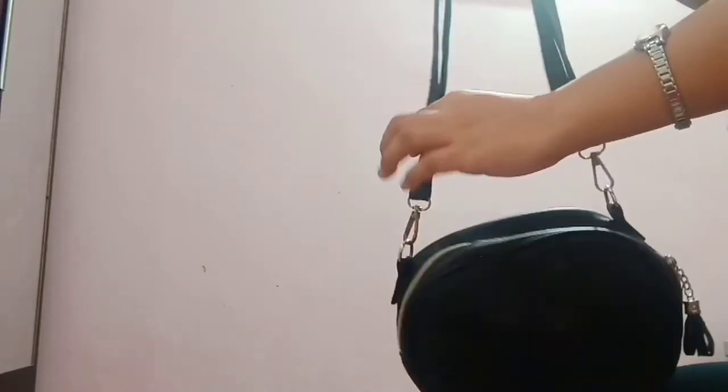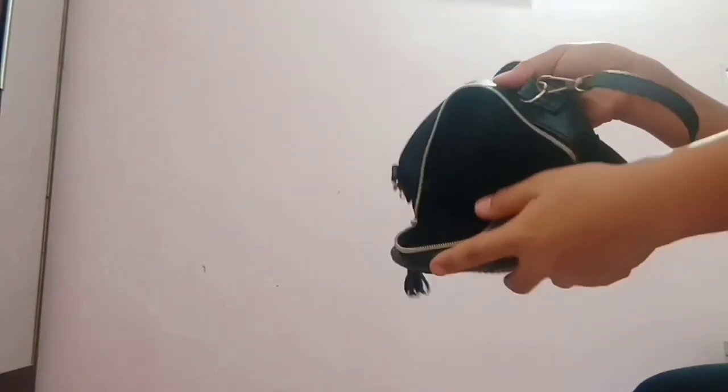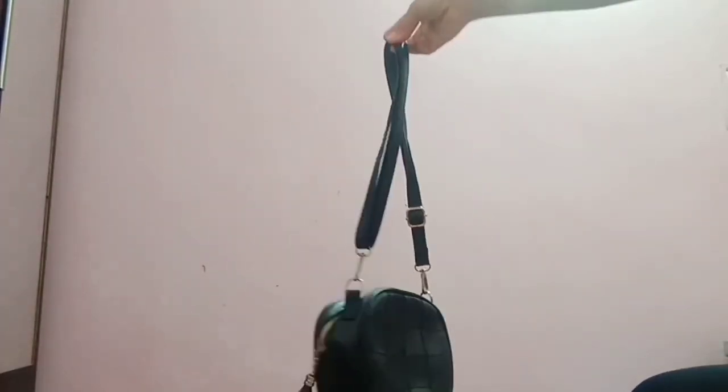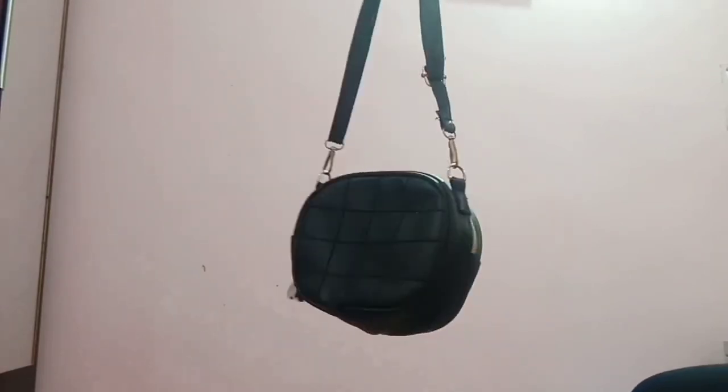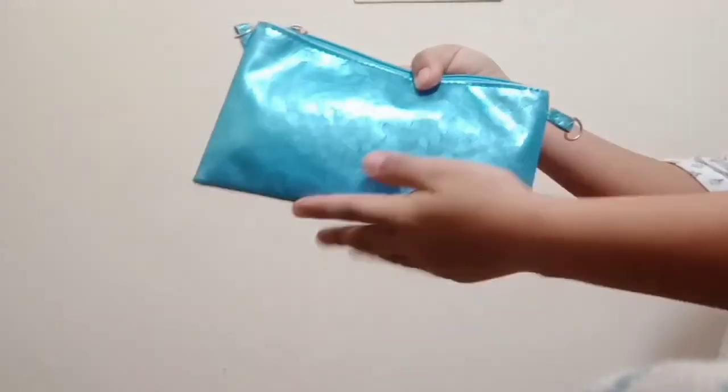Here I have another sling bag which is one of my favorites. I carry this almost everywhere — marketplaces, shopping, events, festivals — because it's very light and easy to carry as a cross-sling bag. It comes in solid black with an adjustable strap, looks cute and classy, and goes with every outfit. I also got this from Club Factory just five to six months back for around 500 rupees.